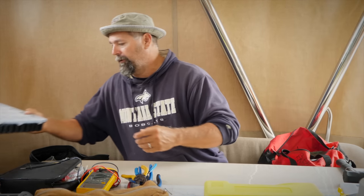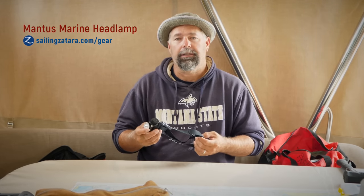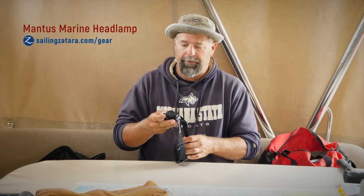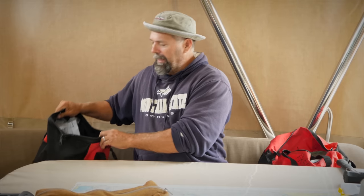The next thing you want on your boat is a good headlamp. Having a good headlamp is a must — have four or five of them. I like these Mantis Marine headlamps because they recharge via USB-C, they're bright, and they fit on my fat head. I think I have five of them on the boat. I've had Black Diamond headlamps, cheap store ones — everything you can imagine. These last the longest; they're the best headlamps I've had.